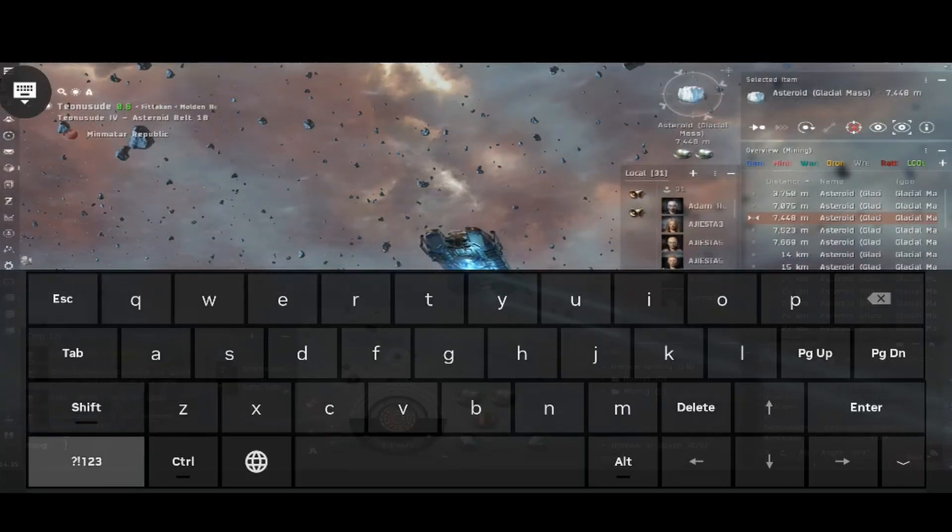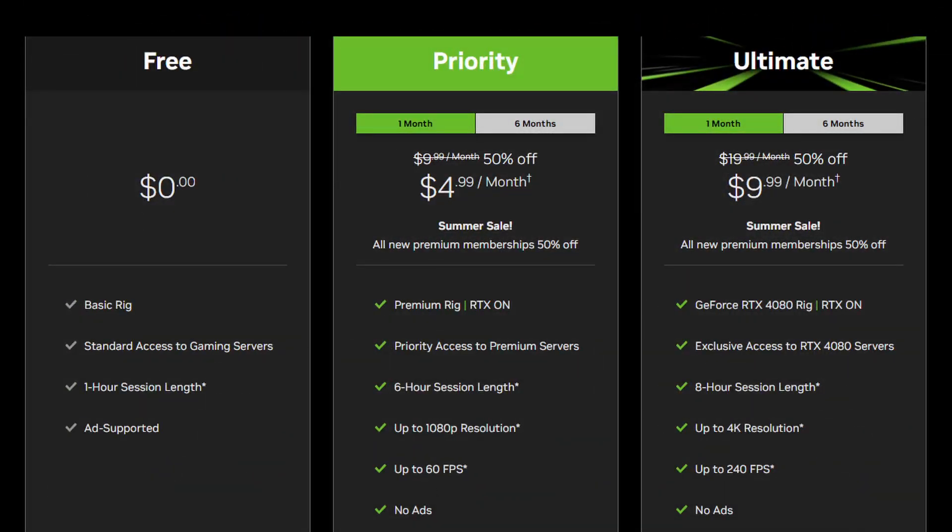So, ultimately, the choice is yours. Let's talk about tiers real quick. NVIDIA offers three tiers: free, priority, and ultimate. Free has a session limit of one hour and a short waiting queue. Priority has a six-hour session limit, and ultimate an eight-hour session limit, with no waiting queue for either priority or ultimate tiers. I believe there's also a difference in the rig that you connect to for each tier, but all three tiers run EVE with ease.